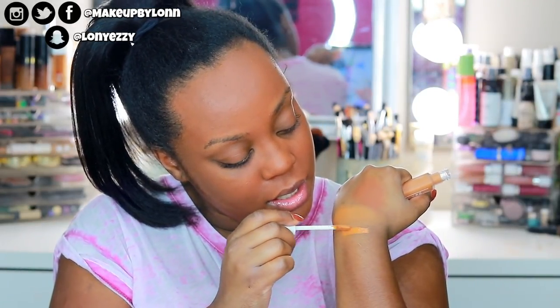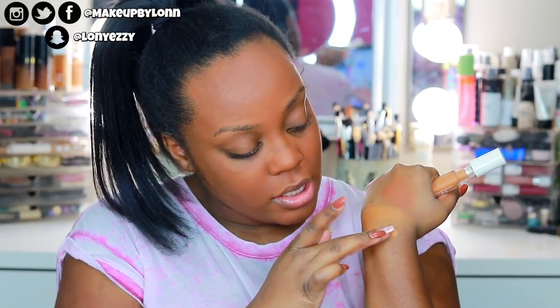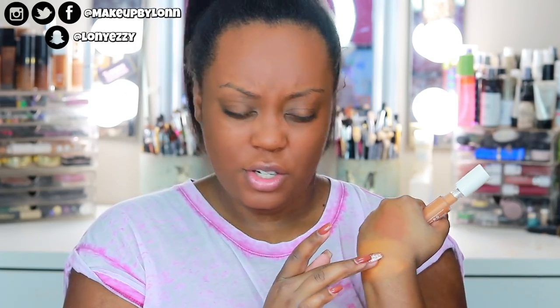I don't even pick up my Tarte Shape Tape Concealer anymore. The only concealer I use right now is my ColourPop Concealer. This is shade 430, and I'm going to place it right underneath the 400. This would be the shade I would have bought in foundation — the shade I told them I wore. The concealers, at least these darker ones, are pretty warm in undertone. 430 seems a little less red than 400, which is kind of weird because it's darker. Maybe I'll use a little bit of both, or do one eye per shade.